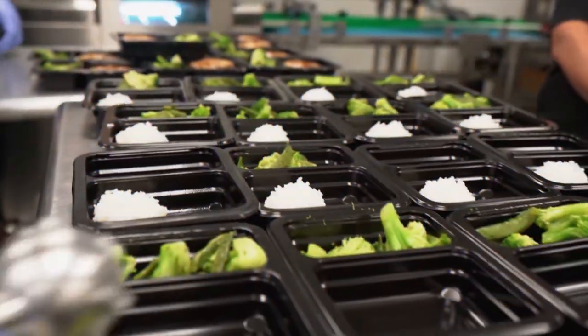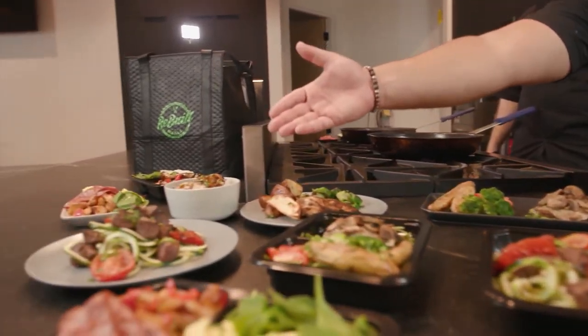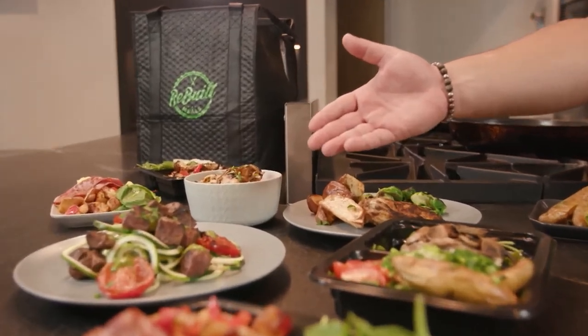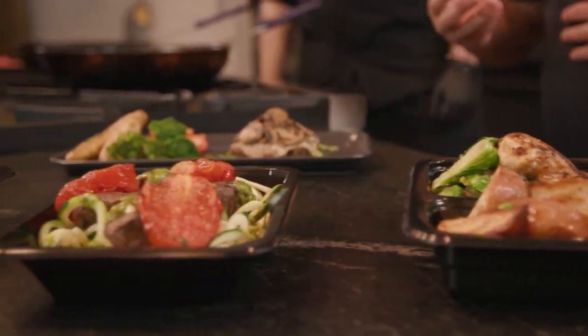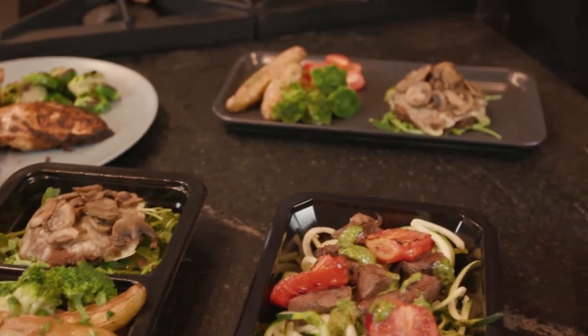The misconception about healthy meals not having flavor can be true for some companies, but not for Rebuilt Meals. Our culinary team and executive chef Matthew spend a lot of time figuring out what ingredients make our meals taste delicious while maintaining their macro balance. We pride ourselves on having the largest variety of meals in the entire country. We have a gluten, dairy, and soy-free plan; keto; plant-based (vegetarian and vegan-friendly); traditional; kids' meals; and an a la carte plan where you can order from around 50 items by the pound to fit your exact macro needs.